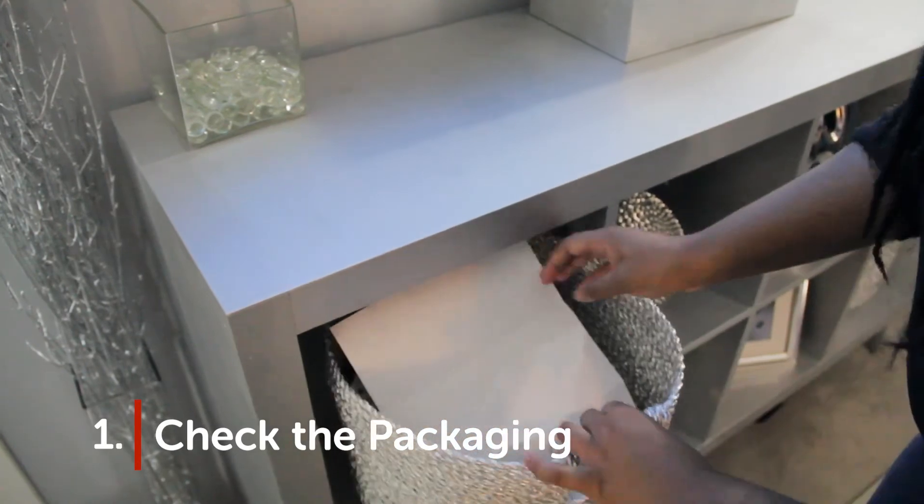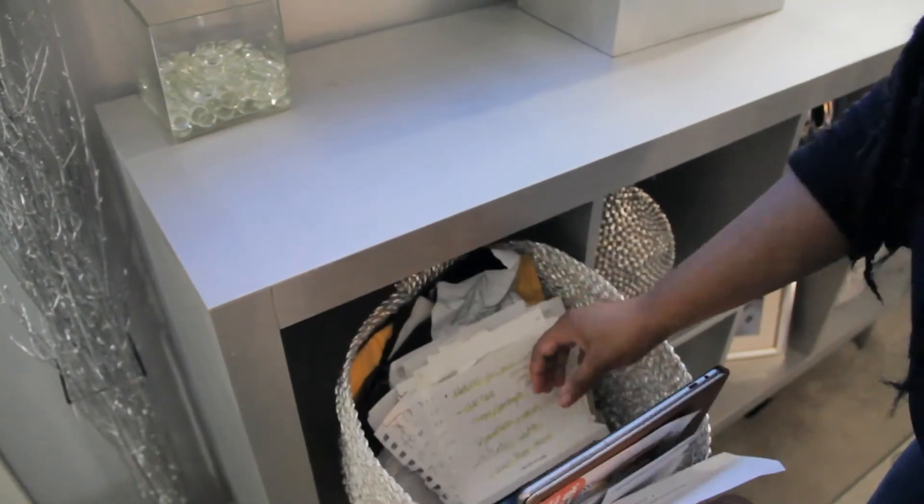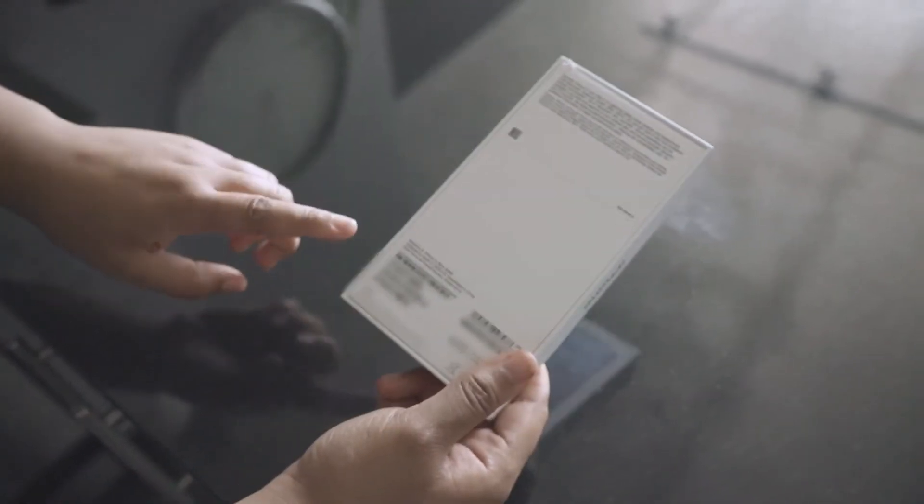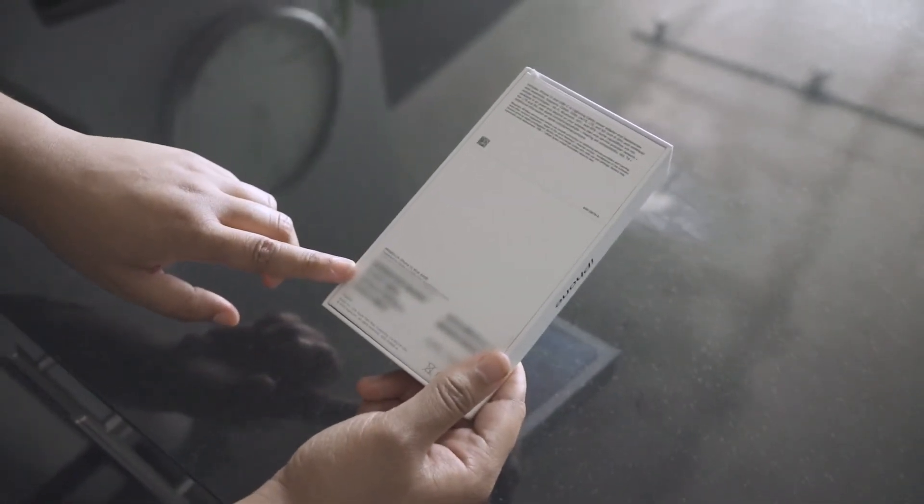iPhone method one: on the packaging. If you still have your phone's packaging stashed somewhere — I know I did; Marie Kondo would definitely hate my junk drawer — you can find your serial number on the sticker that looks like this.